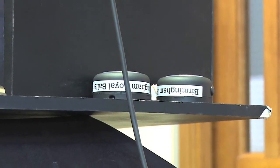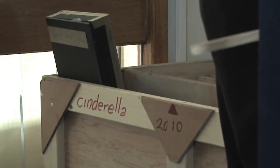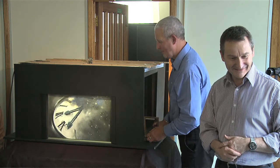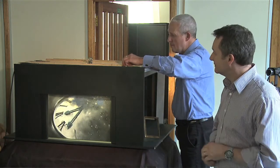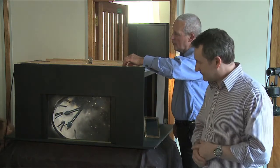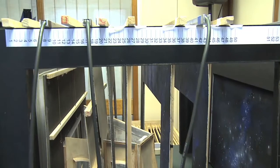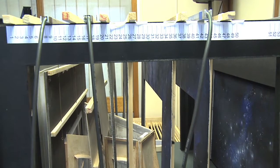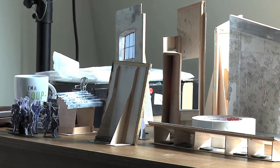Normally now, with every large-scale production that we do, we have a model box presentation where the designer and the choreographer will present the designs and how the production will flow on stage. It's a very, very big, complicated thing, putting a full-length ballet on.